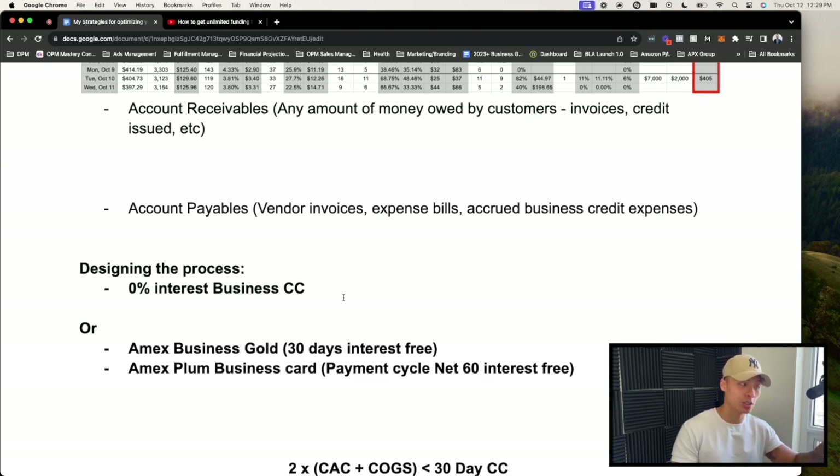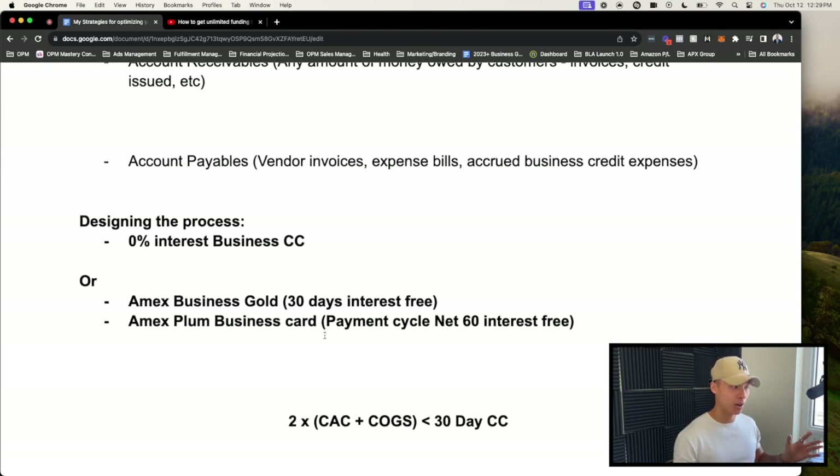Once I run out of zero percent credit cards, I use the Amex Business Gold in conjunction with the Amex Plum Business Card. The logic behind the American Express Business Gold card is that every time you spend a dollar on advertising — whether on Facebook or Google — you get 4x points back. That's the best bang for my buck in terms of maximizing points for advertising costs. However, the Amex Gold is a charge card with only a 30-day billing cycle before interest accrues.